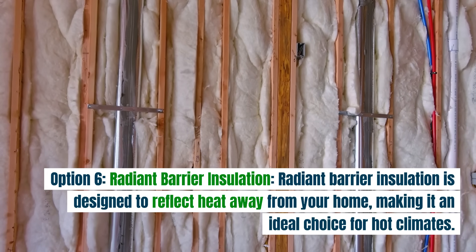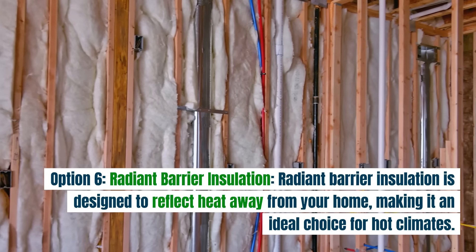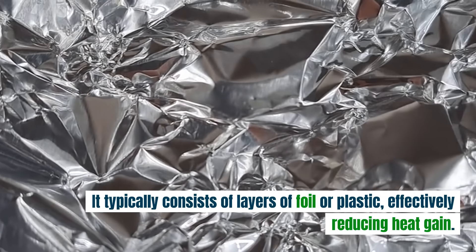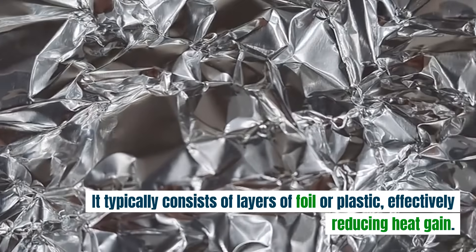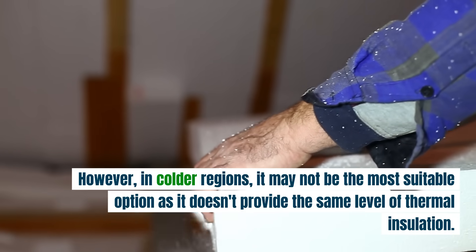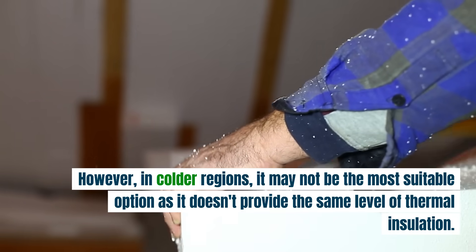Option six: radiant barrier insulation. Radiant barrier insulation is designed to reflect heat away from your home, making it an ideal choice for hot climates. It typically consists of layers of foil or plastic, effectively reducing heat gain. However, in colder regions, it may not be the most suitable option as it doesn't provide the same level of thermal insulation.